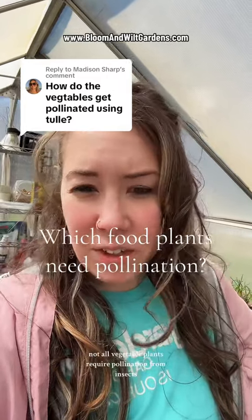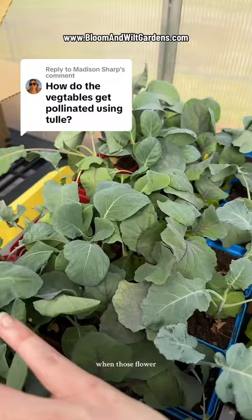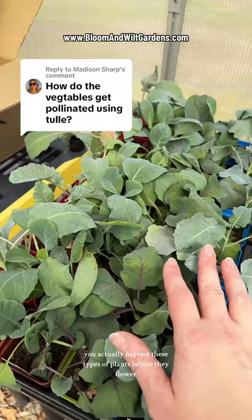Not all vegetable plants require pollination from insects. Anything in the Brassica family — like broccoli, cabbage, cauliflower, and Brussels sprouts — when those flower, that means the plant is done. You actually harvest these types of plants before they flower, so no pollination is necessary.